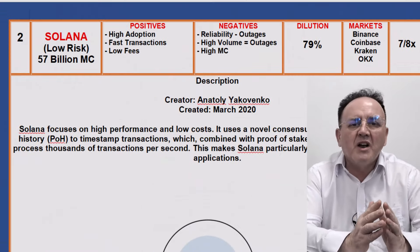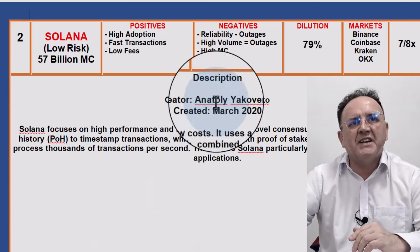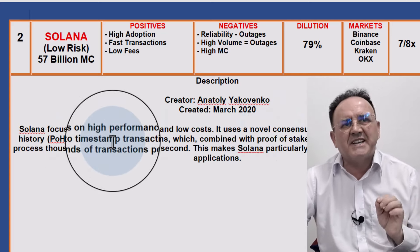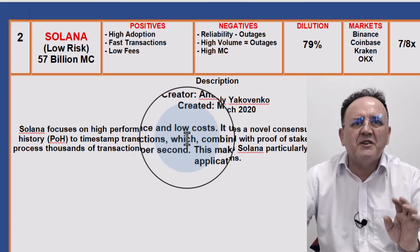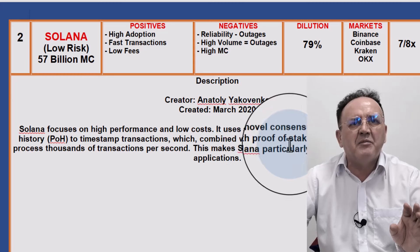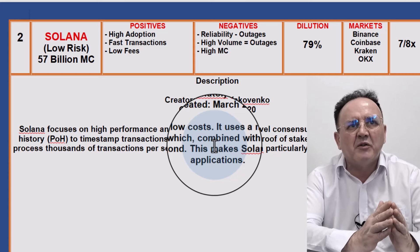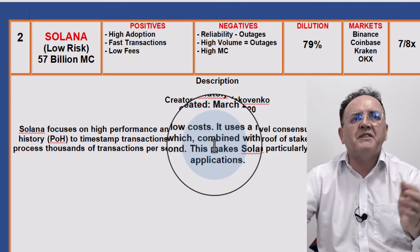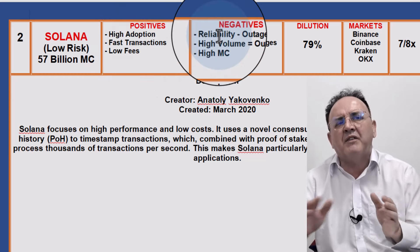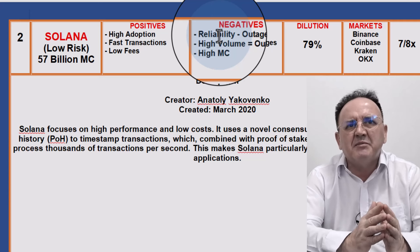Next up is Solana — also quite a low-risk crypto at a $57 billion market cap. Solana focuses on high performance and low costs. It uses a novel consensus mechanism called proof of history to timestamp transactions, which combined with proof of stake allows the network to process thousands of transactions per second. This makes Solana particularly suitable for DeFi and scalable applications that require high transaction speeds. It also has very low fees. The positives are high adoption, fast transactions, and low fees. The negatives, however, are that Solana can be quite unreliable — it's had many outages, and when volume gets very high it's susceptible to outages.